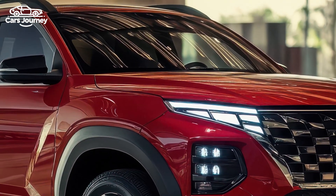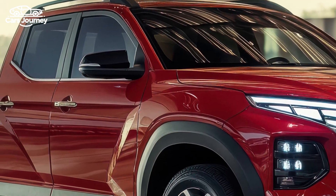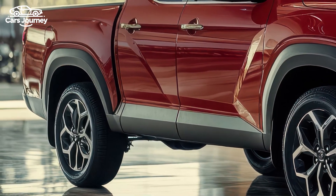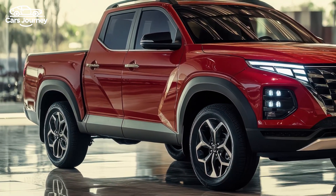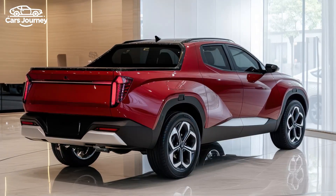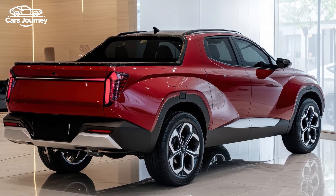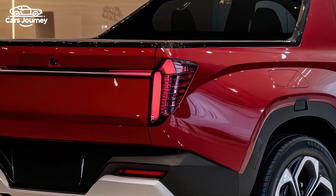Inside, Hyundai has revamped the dual-screen infotainment system with the latest technology, combining two 12.3-inch screens into a single panel and adding features like wireless Apple CarPlay, Android Auto, and over-the-air updates. Additional modern touches include USB-C ports, a fingerprint scanner for added security, and Hyundai Pay, an in-vehicle payment system. Lower trims still offer a single 12.3-inch screen and analog gauges, but the dashboard, center console, and climate control buttons have all been updated.